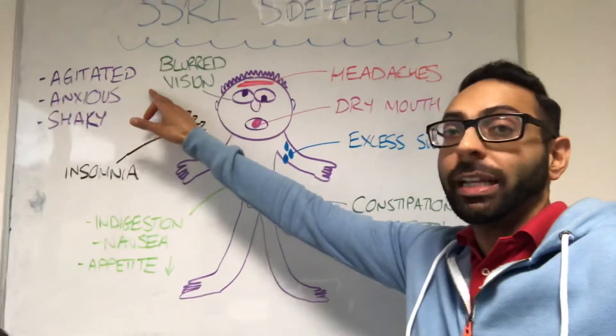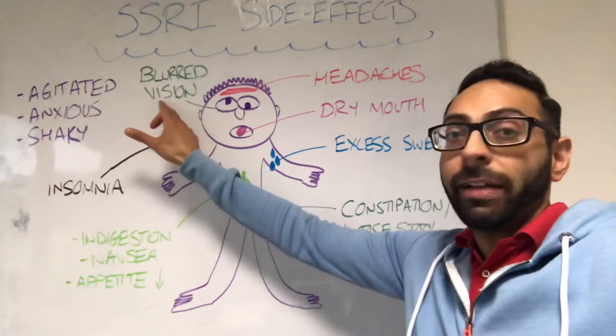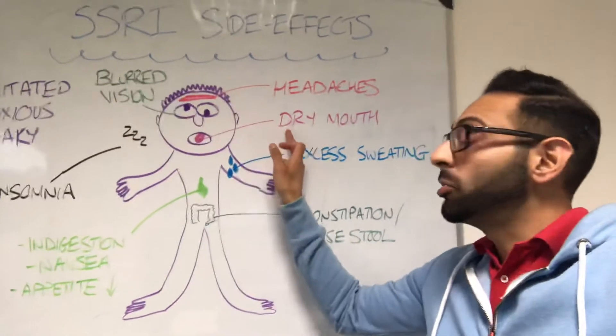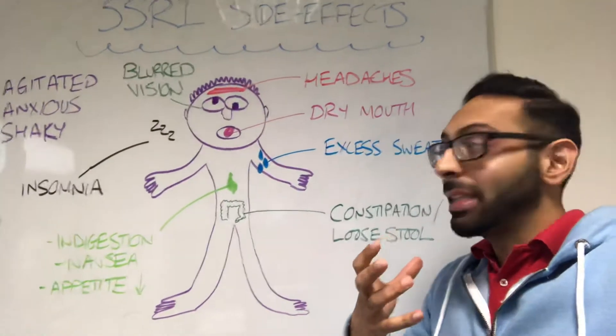General things: feeling agitated, feeling anxious, feeling shaky, things like vision being affected — blurred vision, for example. Headaches are a common thing that people may discuss. Things like a dry mouth and excessive sweating can all happen with SSRIs.